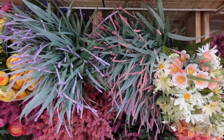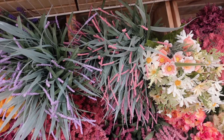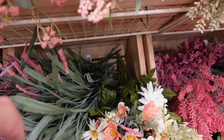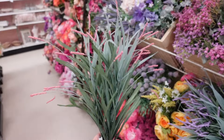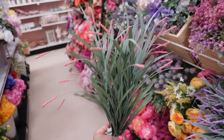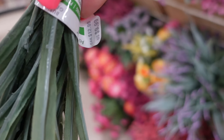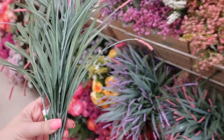Down here we also have these, which come with longer leaves, and I just really like the color contrast. I feel like when the green is a little bit toned down, you can actually appreciate the colors of the flowers a little bit better — it looks even a little bit more expensive to me. But that's my own preference. These right here are going to be $10 each.